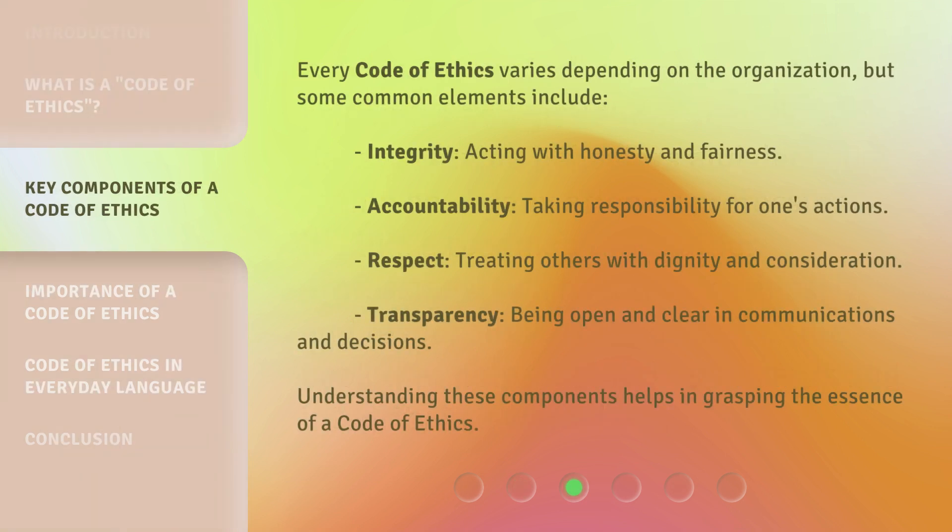Every Code of Ethics varies depending on the organization, but some common elements include: Integrity — acting with honesty and fairness; Accountability — taking responsibility for one's actions; Respect — treating others with dignity and consideration; Transparency — being open and clear in communications and decisions. Understanding these components helps in grasping the essence of a Code of Ethics.